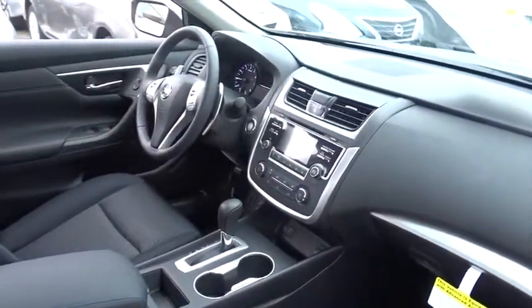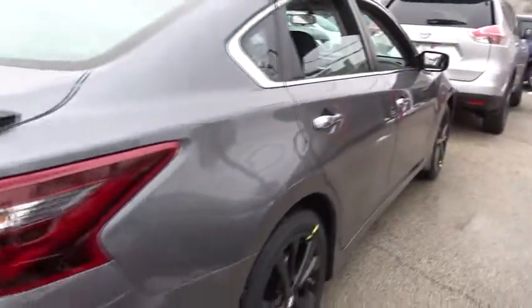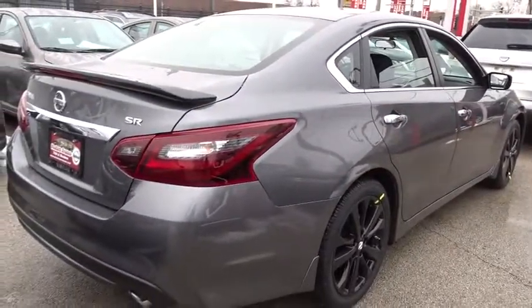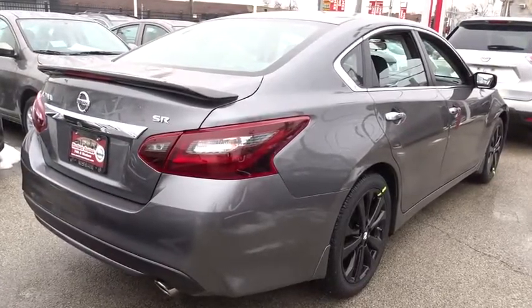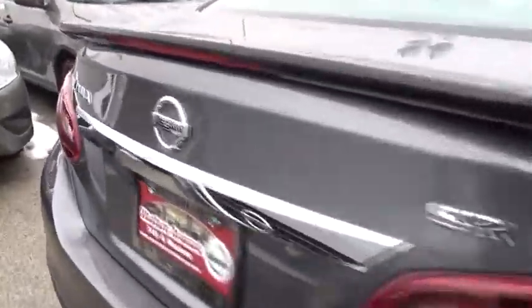Steering wheel audio controls, traction control, stability control, keyless entry, backup camera, anti-lock braking system, Bluetooth, leather wrapped steering wheel, power steering, adjustable steering wheel, cruise control, keyless start.